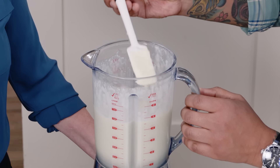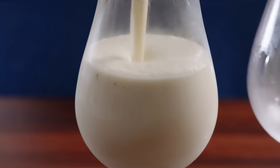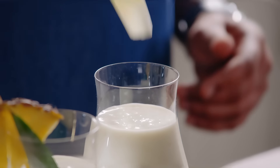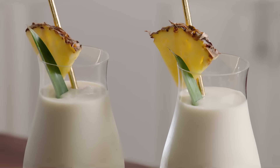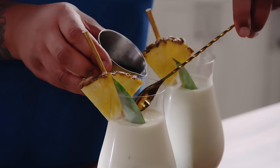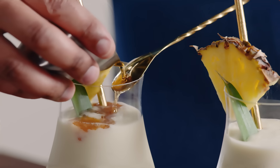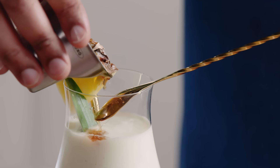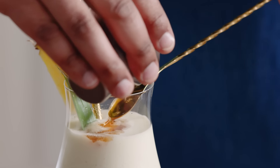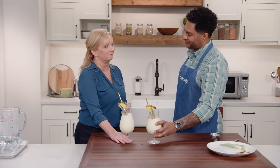Blend until nice and smooth — great texture. Pour into a frozen hurricane glass and add garnishes: a pineapple leaf and a pineapple slice on the edge. One more thing: a dark rum float, which adds complexity, makes it look nicer, and — let's be honest — adds more booze. This is optional. Pour it over the back of a spoon so it separates and sits right on top; if you pour it straight in, you'll get a rum sink instead of a rum float. This is almost too pretty to drink. Almost. Cheers!